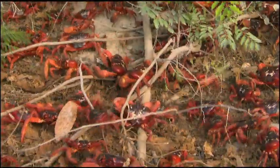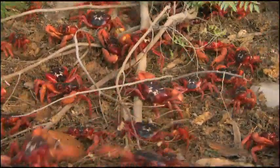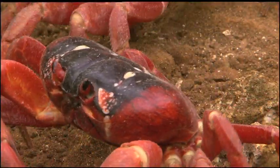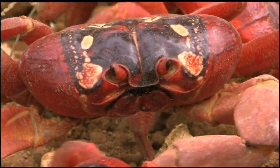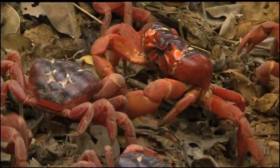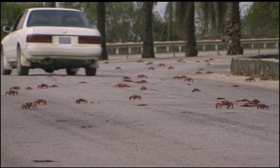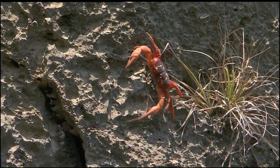The red crab is the most abundant of the 14 species of land crabs on the island, with an estimated 120 million inhabitants. They will have to cross treacherous terrain, traffic, the risk of dehydration, and the rocky, battered shores.